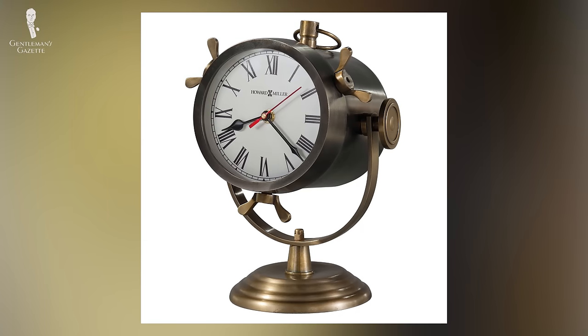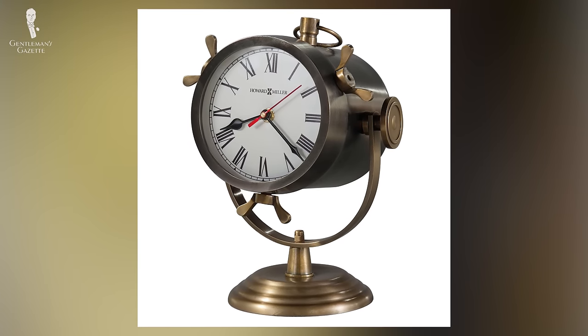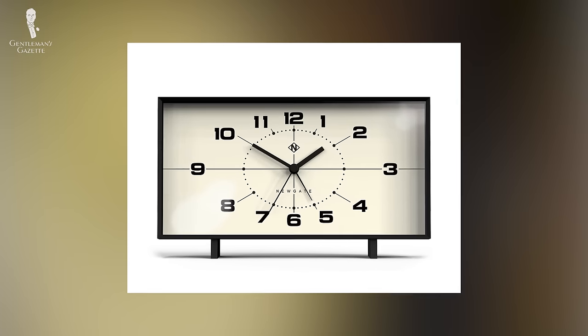Many pedestal clocks are sufficiently visually stimulating to command pretty much any position in a room. Specialty tabletop clocks can also add unique personality, like the rugged look of a ship's clock or the retro-chic appeal of a mid-century modern alarm clock.